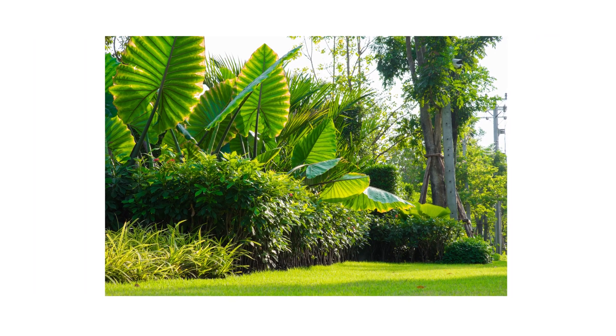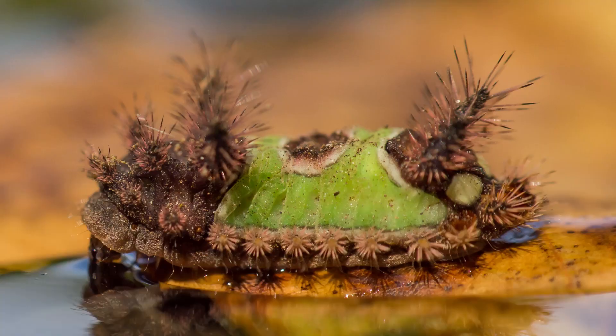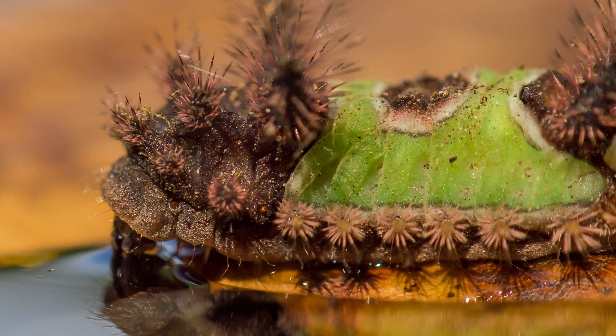When looking for saddleback caterpillars in your yard, be careful not to make direct contact. The poison in their spines can cause redness and swelling for up to one week, or more severe symptoms like migraines or anaphylactic shock.